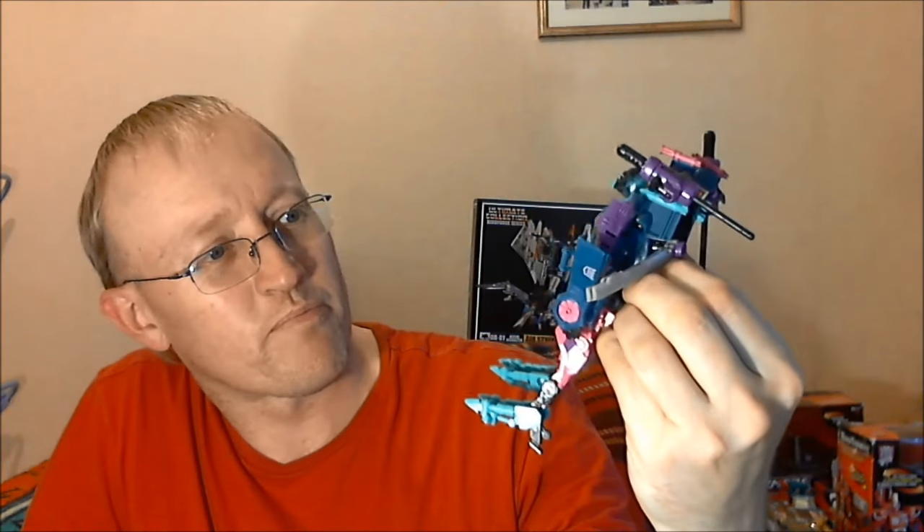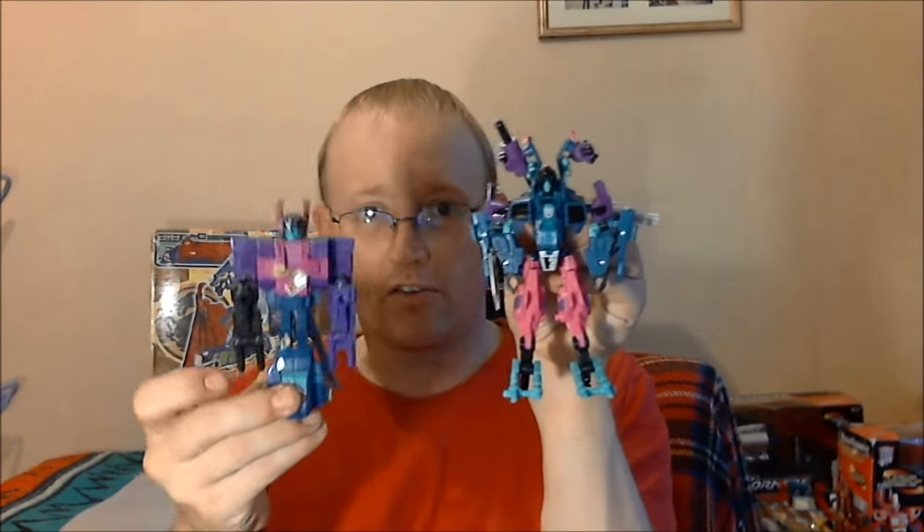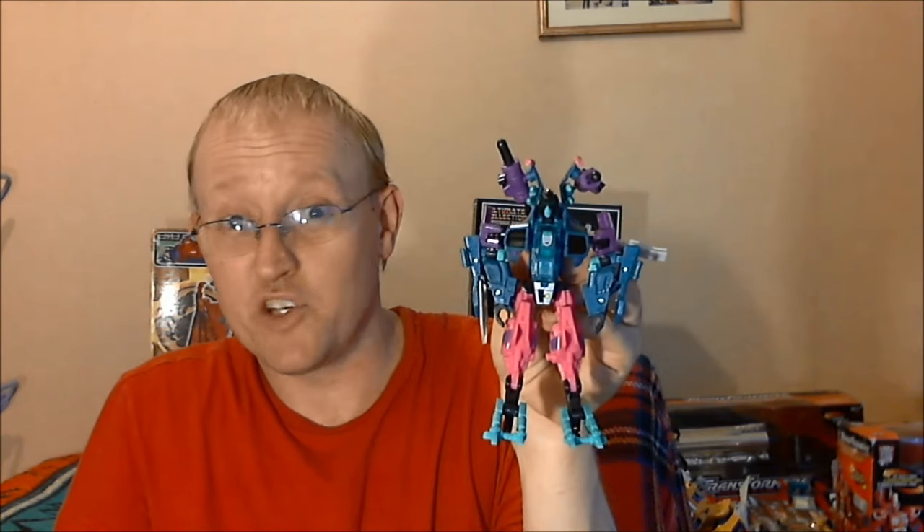Then I went over to Sid's Toys and Collectibles in the corner — again a figure I'd seen on his store at Roll Out Roll Call, and he had it again at TF Nation. TFCC Spinister. I bought this because I've got the G1 — there you go, I've got the G1 — and I wanted him because scavengers, baby. He's one of the Scavengers. I just wanted a Generations version of Spinister, so I picked him up for 50 quid off Sid.